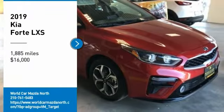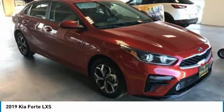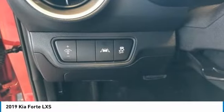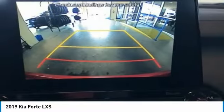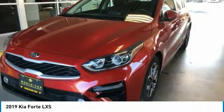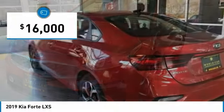Come test drive the 2019 Forte. If you're looking for a trendy and feature-laden compact sedan, the Kia Forte is for you. It offers an exceptional combination of innovative design, high-quality engineering, and outstanding value, and is priced below $20,000.